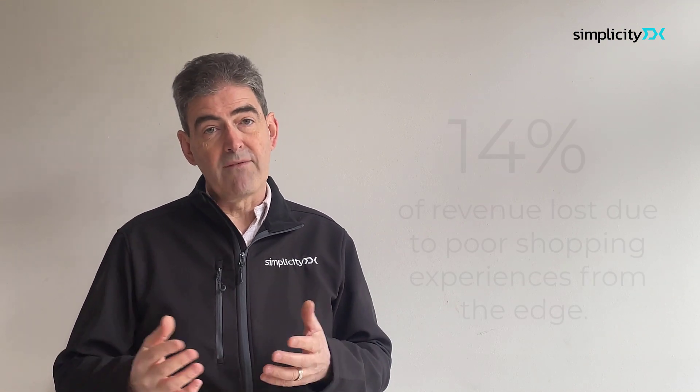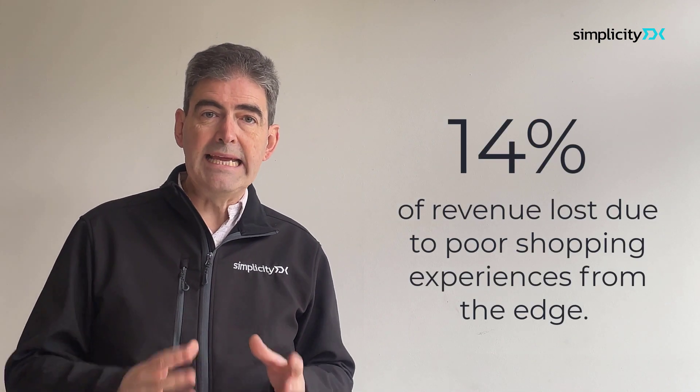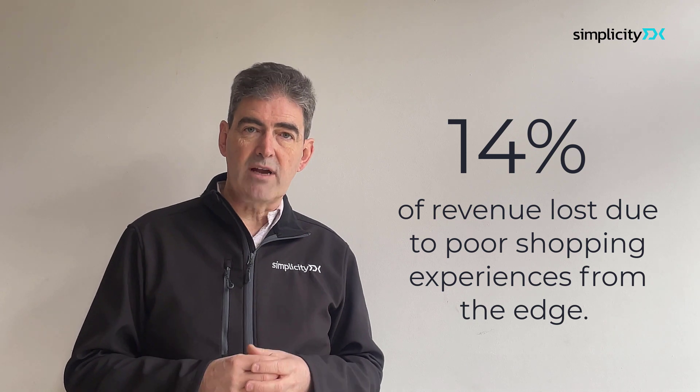This fixes the gap between social and commerce, which costs brands billions in lost revenues. About 14% of all revenue leaks from e-commerce sites when traffic lands from the edge. Social media is where consumers spend most of their time — two and a half hours a day on average — and it's the most important new customer acquisition channel for brands. Yet many consumers think social is a great place to discover new products, but most don't want to buy there.